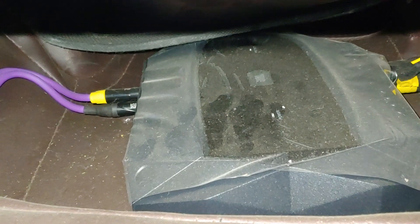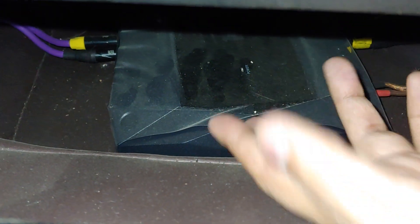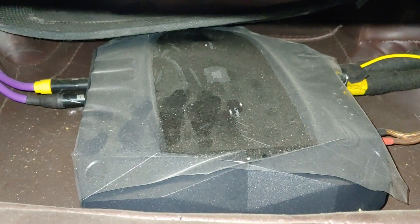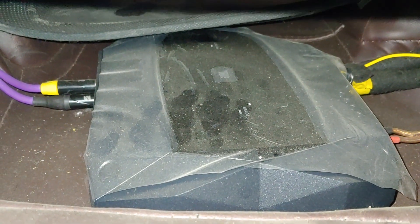Now coming to the amp — there is one more amp, this is the JBL Club 5501. I have still not removed its plastic, it's also as good as new. I am selling this amp for 10,000 rupees.